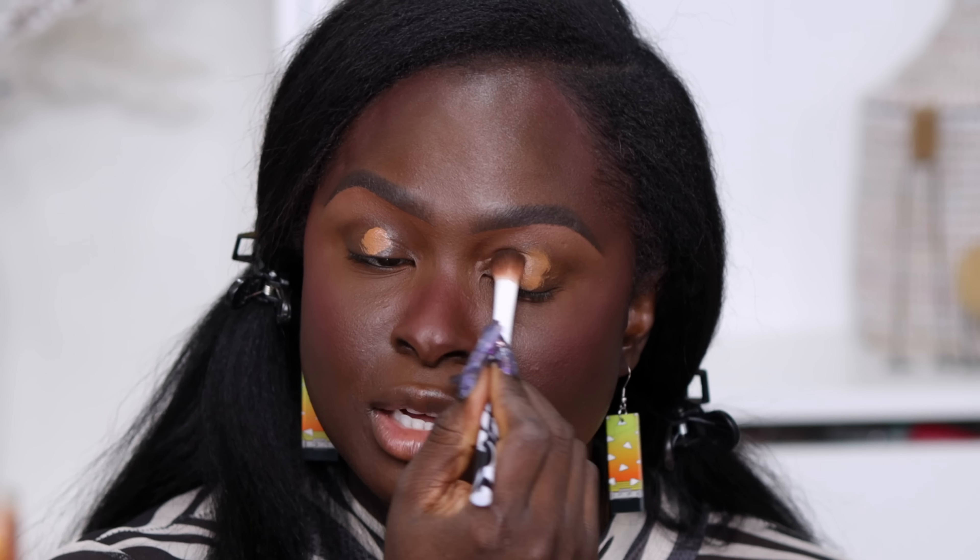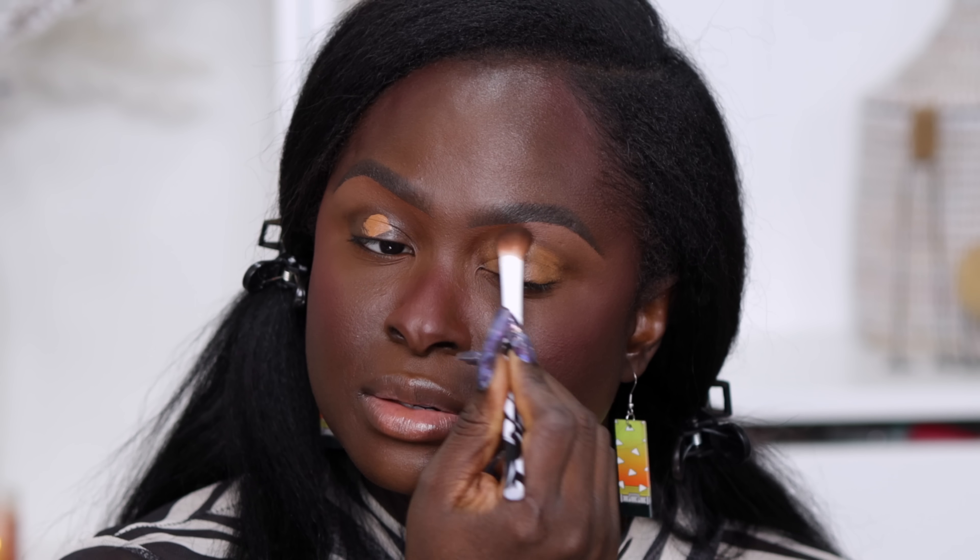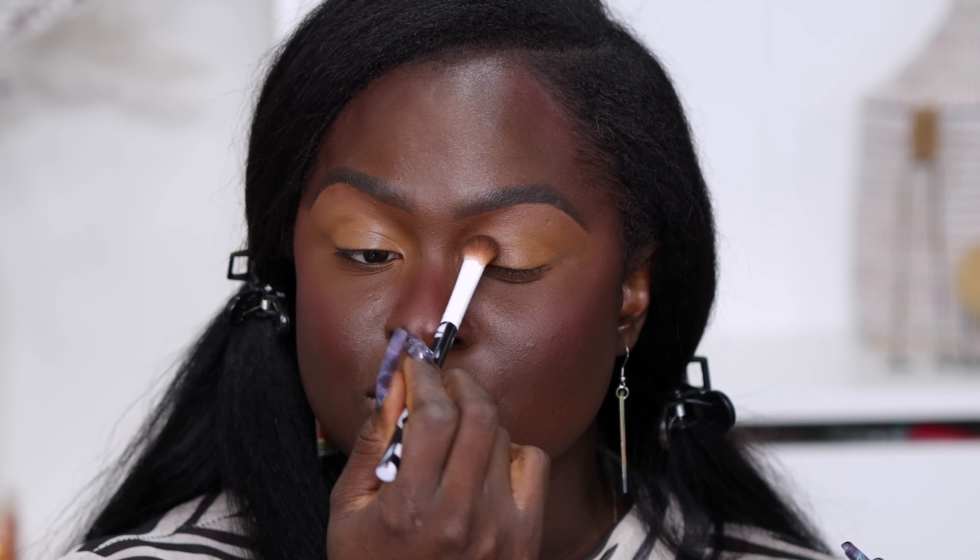I'm going to prime my base with the Milk Hydro Grip primer — this product can actually take on eyeshadow but I also like to use it as an eyeshadow primer. I'm blending it out with the brush, then going in with the Colored Rain paint base, which is an eyeshadow base in the shade Desert Sand — this is the deepest shade she offers. I'm blending it out and letting it sit for a few minutes to start drying down.